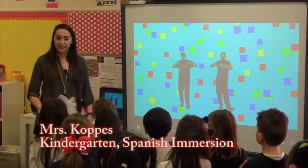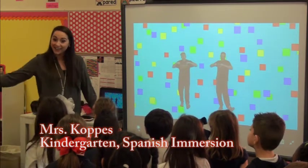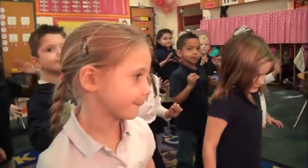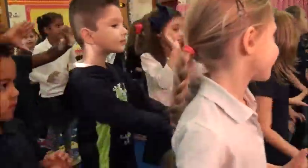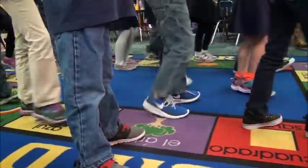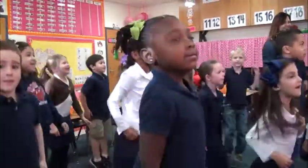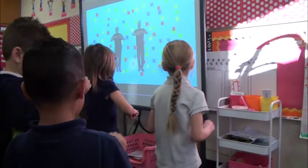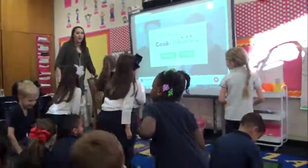Okay, we are going to do some dancing to get our energy out before we start our calendar time. Vamos a bailar, okay? ¿Están listos? Sí. No pasa nada.